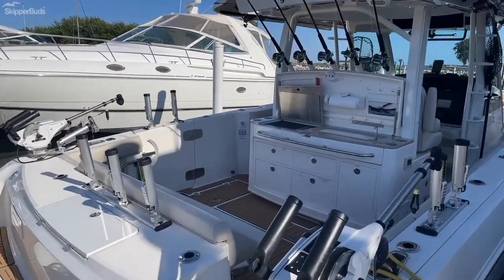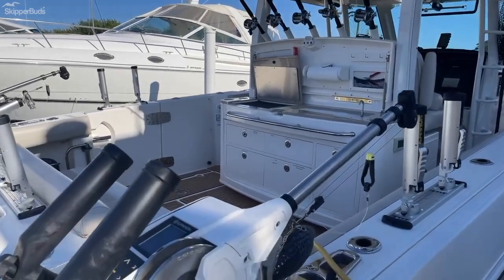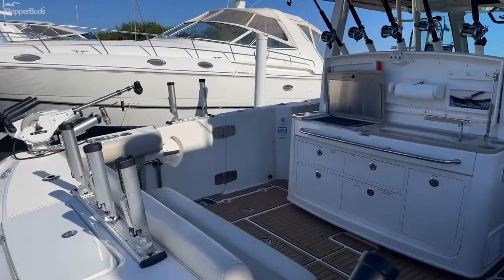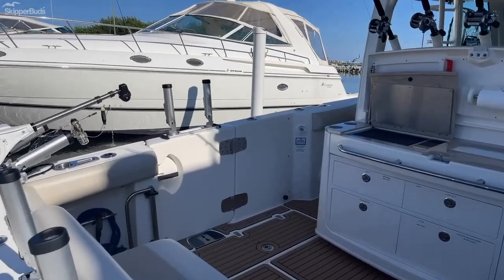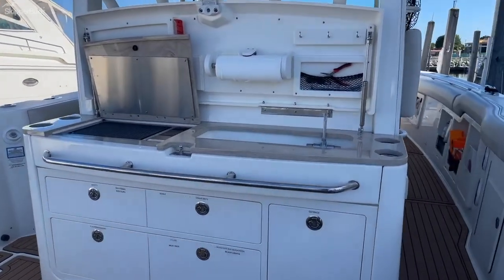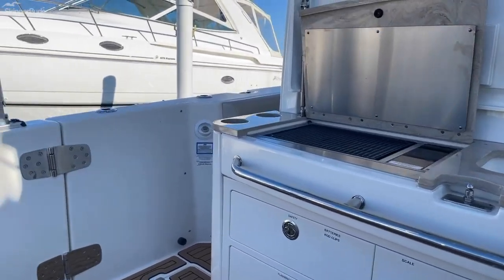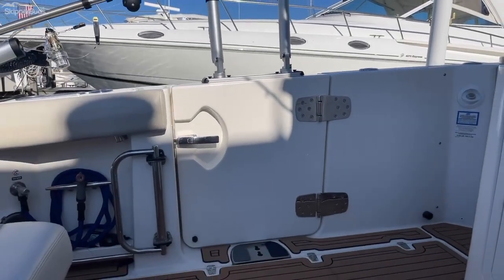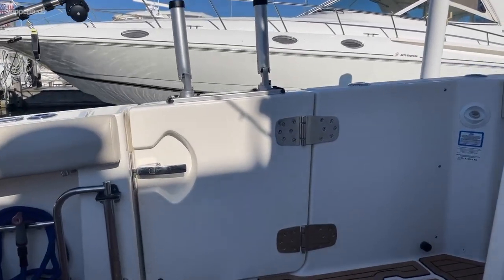This boat features Cannon electric downriggers — two of them. Electric grill. We also have a diver gate for those who like to scuba dive.